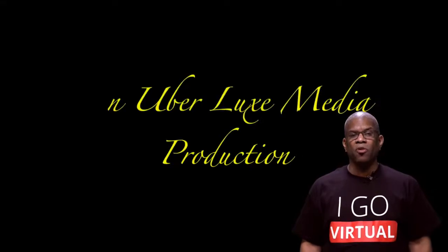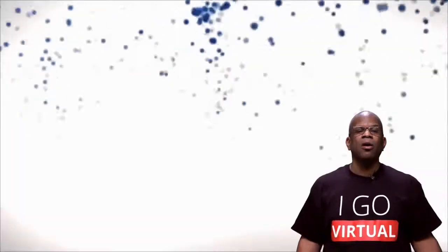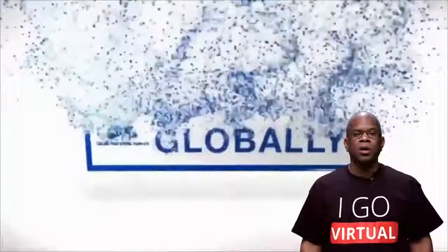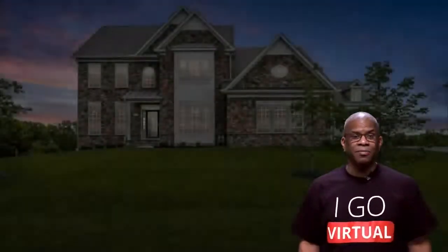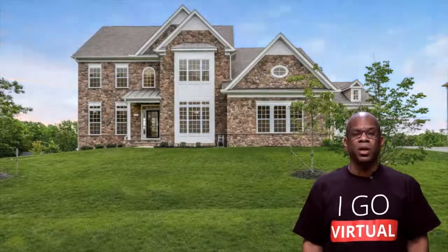Real estate agents have shown properties the same way for over 165 years. Our industry has been fighting hard to protect old-fashioned business models. In all those years, nothing much has changed until now. Social distancing has made every business model obsolete. If you're not thinking and acting like a startup, you're doing it wrong.